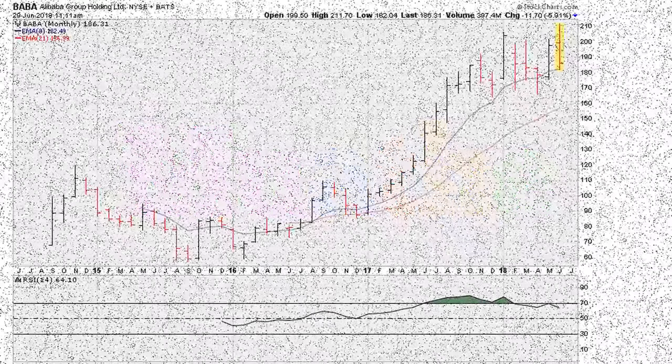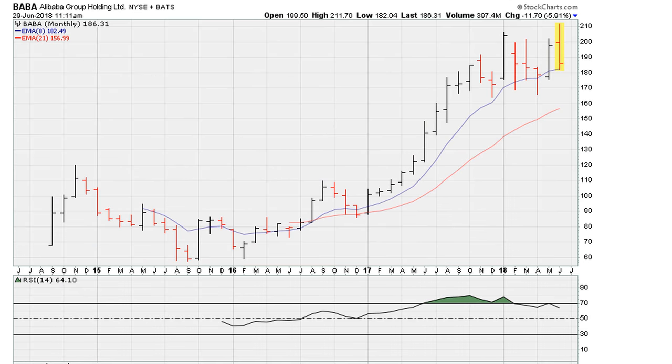Let's take a look at the chart for Alibaba. This is all data on the monthly timeframe. If you have a long-term view and don't mind holding positions for many months — say three to six months to one year — I want to show you what's developing on the Alibaba chart.